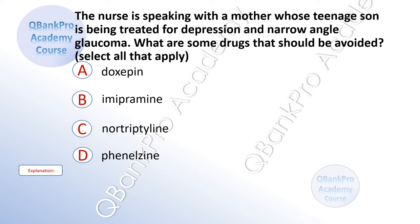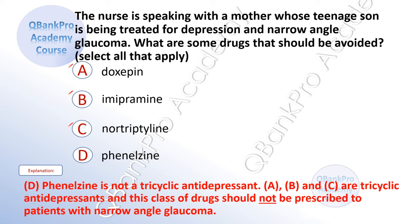The nurse is speaking with the mother whose teenage son is being treated for depression and narrow-angle glaucoma. What are some drugs that should be avoided? Select all that apply. A. Doxepin. B. Imipramine. C. Nortriptyline. The correct answer is A, B, and C. Explanation: Phenylsine is not a tricyclic antidepressant. A, B, and C are tricyclic antidepressants, and this class of drugs should not be prescribed to patients with narrow-angle glaucoma.